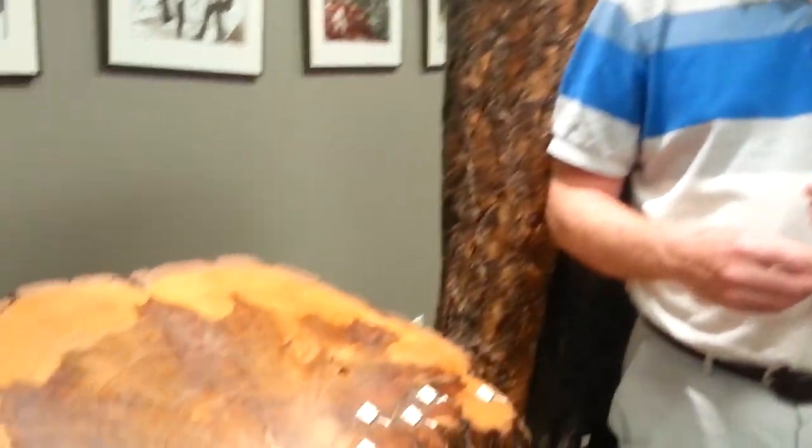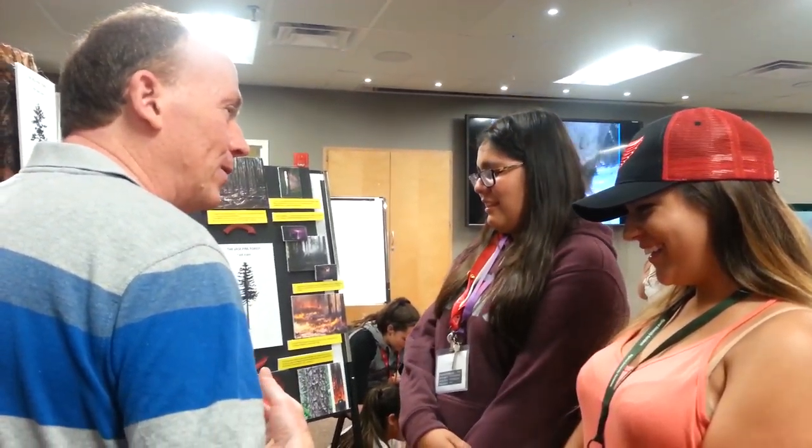This is a tree cookie, right? It's a tree — exactly. And what's this? It's called a fire scar or a cat face. Why cat face? Because some of them look like cats' faces. They thought of cats, because a cat gets wrinkles with a smile — it gets a lot of wrinkles.